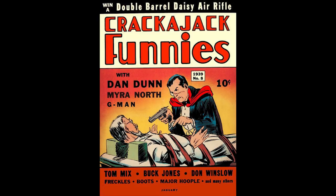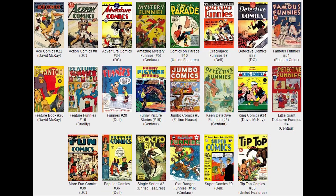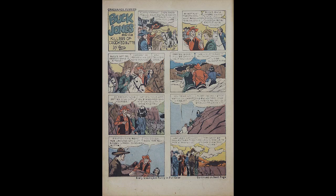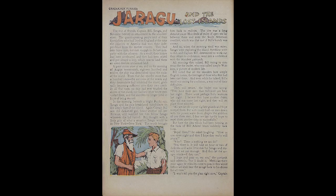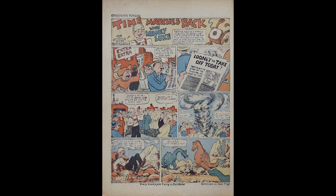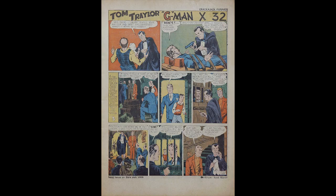Cracker Jack Funnies, Number 8, January 1939, published by Dell Comics. This features the first appearance of the character Speed Bolton. The on-sale date was December 16th, 1938. There is a Dell Comics file copy in existence. Tom Traylor, G-Man X-32, is featured on the cover with art by James Gary, a blow-up of an interior panel. Don Winslow appears in a four-page story written by Lieutenant Frank Martinek with art by Leon Baroth, in this war-adventure strip.